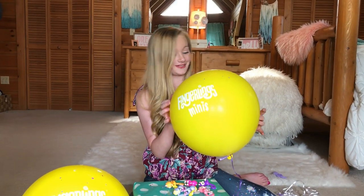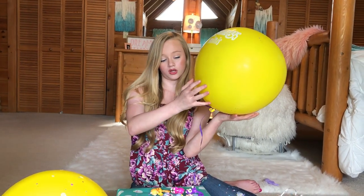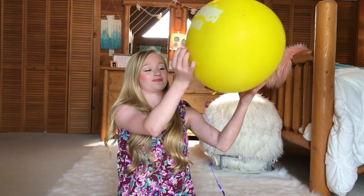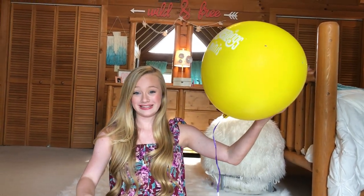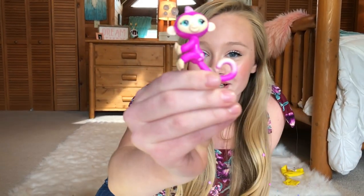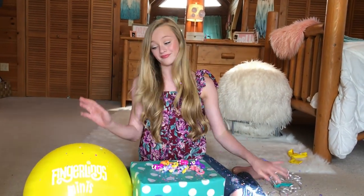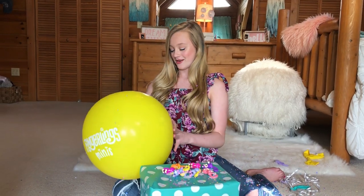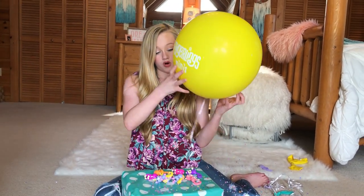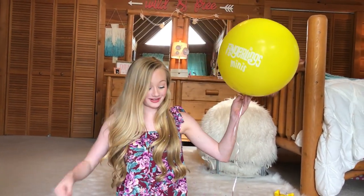Alright, so now it's time to get to these yellow ones, which I think are so pretty. They have a Fingerlings logo on them. Let's get into this one — here comes the confetti. Oh, here's this other little monkey! This one's so cute — it's actually ombré.